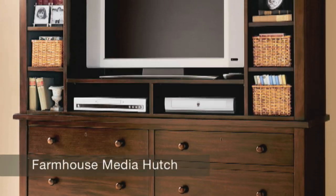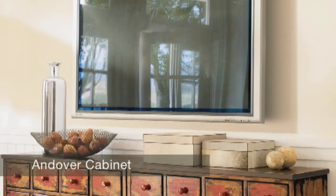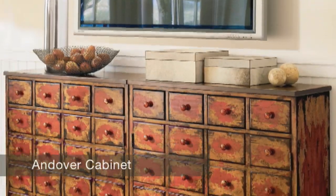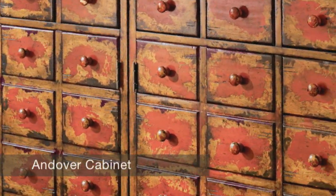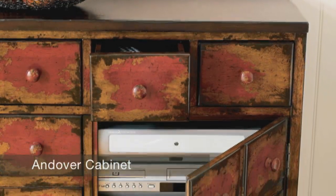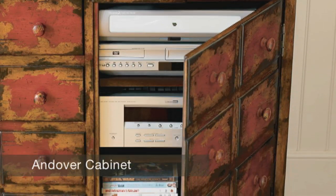It's something that holds everything you need to support your media needs. I personally really like the juxtaposition of a vintage piece with a really high-tech TV. Something like the Andover Media cabinet that has been designed to look like an old apothecary cabinet that's been in your family for years — I think looks great under the TV because the simplicity of the electronics and the complexity of that beautiful piece of furniture really make a great marriage in the modern home.